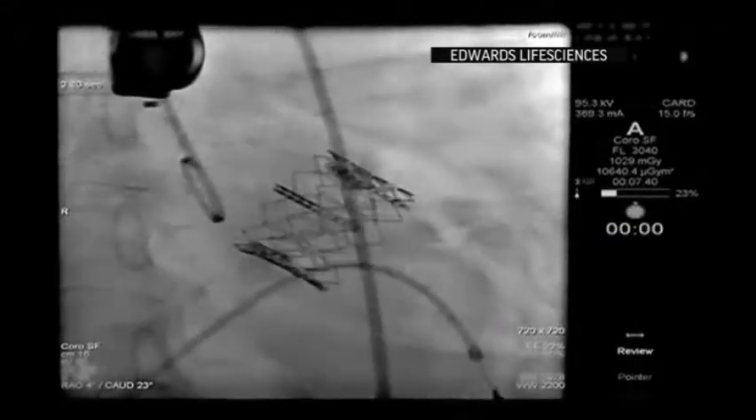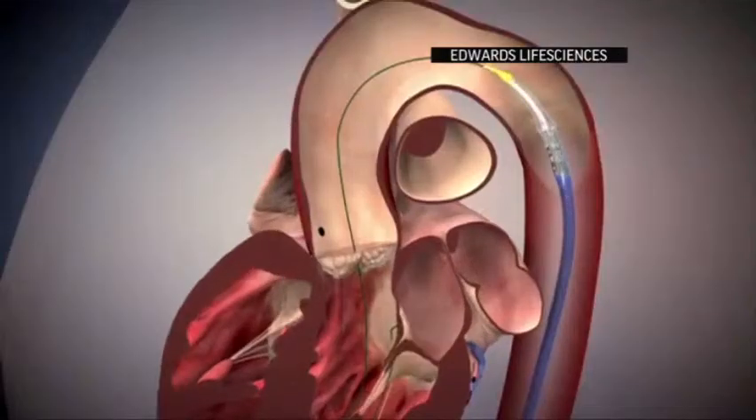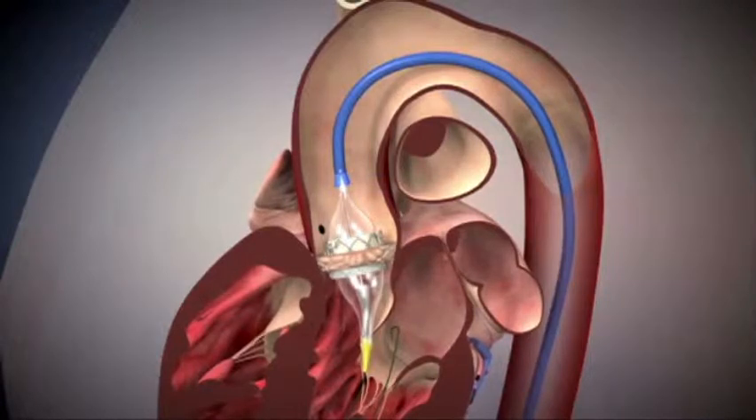To save him, Verwer's doctors took a cutting-edge approach that didn't require saws, surgery, or even a long hospital stay. Last April, surgeons used a catheter — a hollow tube — to wind an artificial valve through the blood vessels and into the heart. The new valve was then opened inside Verwer's old failing valve.